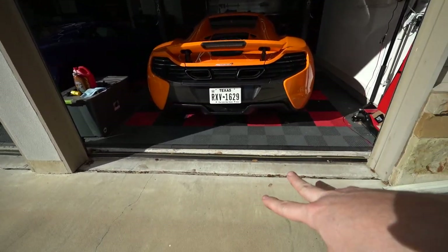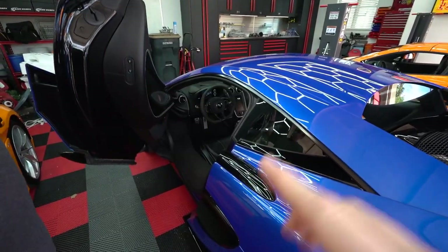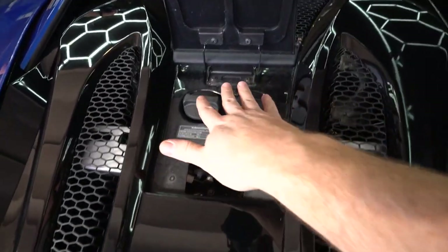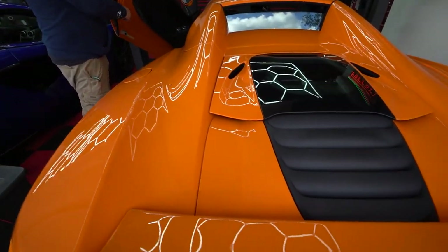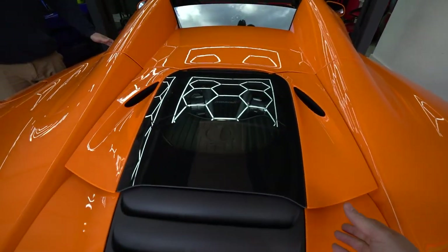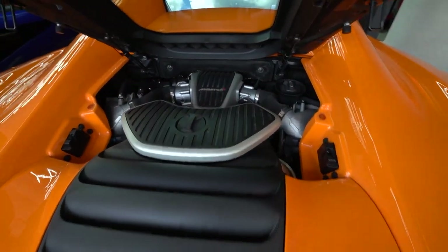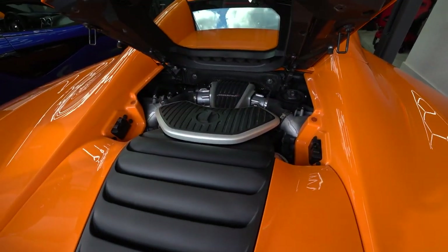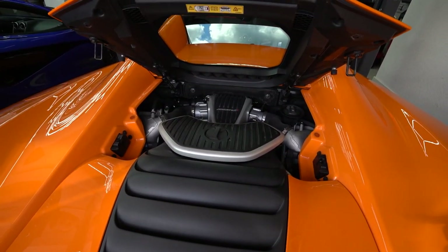The 650S diffuser isn't quite as aggressive-looking — not as many fins — but it is quite large. They clearly dialed up the drama on the diffusers in the later models. On the 570S there's no real engine access, but there's a little button that opens a tiny door where you can add oil and check coolant — that's all you get. The 650S has an actual small hood where you can see oil, coolant, and get a partial view of the engine.